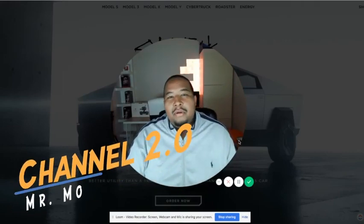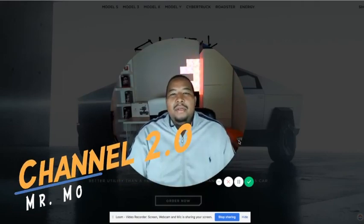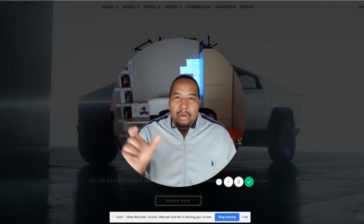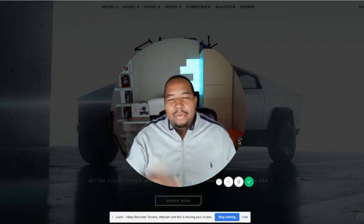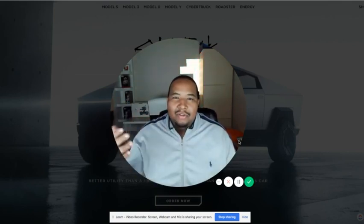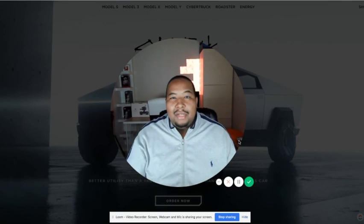Hey everyone, Mr. Mo here. Welcome to the first episode of Channel 2. It's written as Channel 2.0 because we're really alluding to the fact that it's an evolution or the second version of something I used to watch when I was a kid called Channel 1 News.